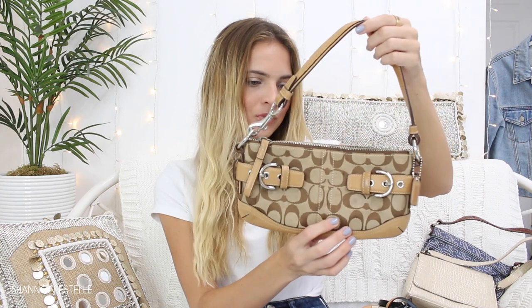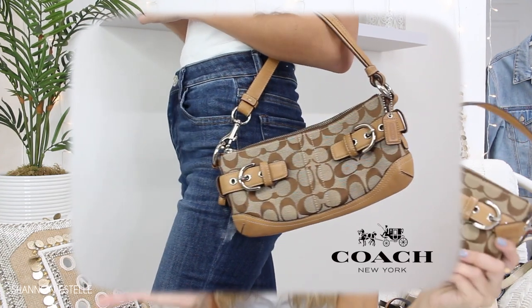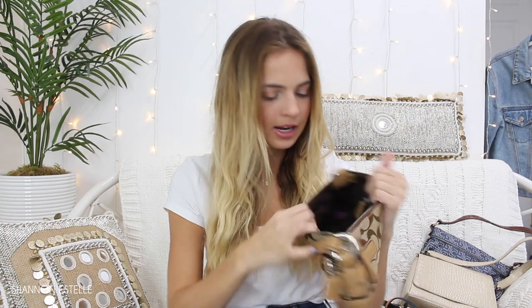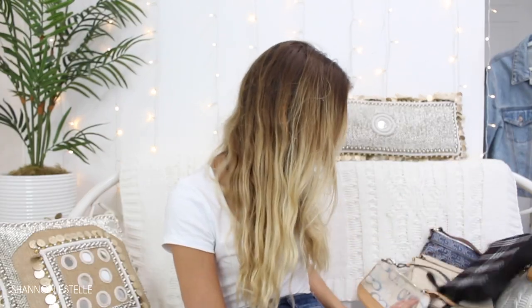I remember seeing this in the thrift store and thinking it was just so cute — really vintage-y, goes with so many different outfits. Coach was out for a long time but now it's coming back, especially since a lot of vintage items are back with the 90s and 2000s trend. I actually looked up how to authenticate it online, and it has this little square patch which authenticated it, so I was really excited. It's definitely one I reach for right now. Prices at thrift stores vary but usually they're around five dollars.